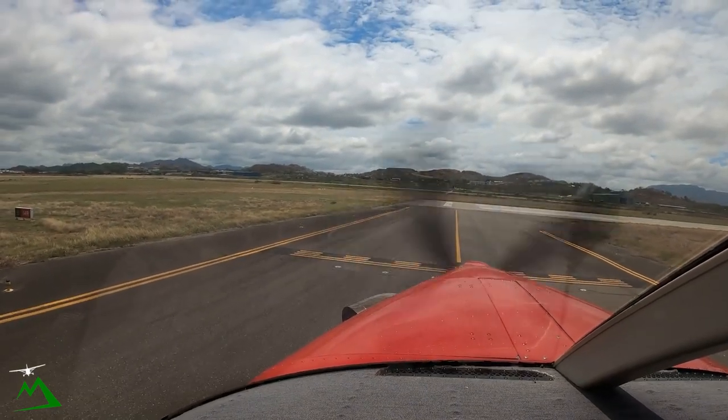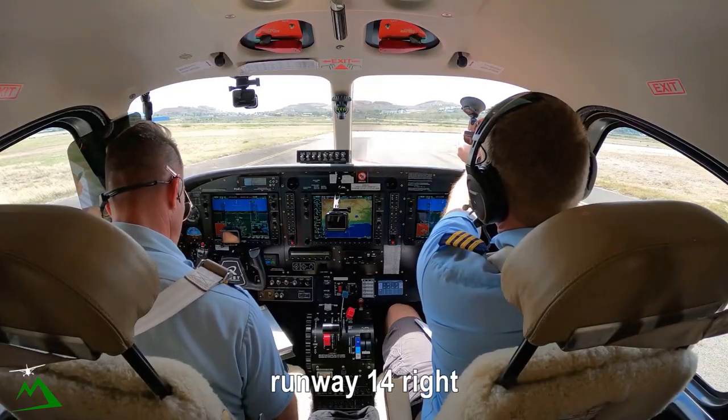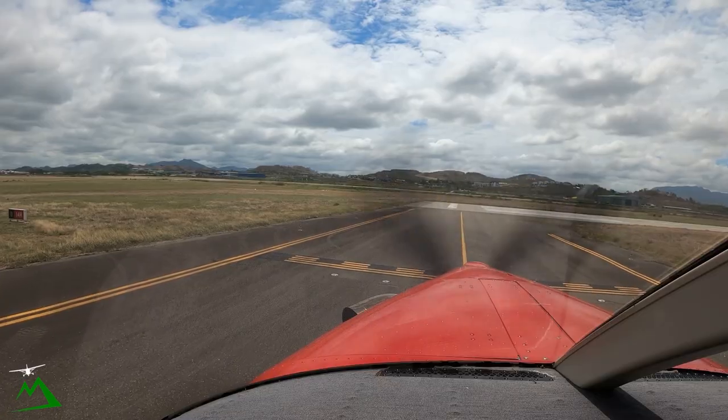Jackson Tower, November 10 Zulu, holding point 14 right, ready. November Tango Zulu, reference tower, line up and wait, runway 14 right. Line up and wait, 14 right, November 10 Zulu.